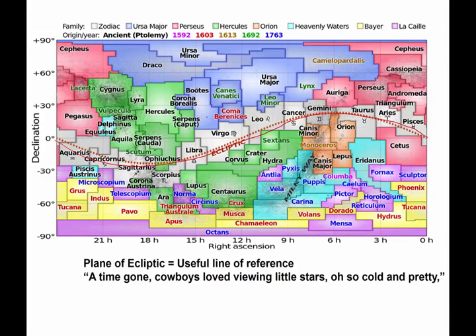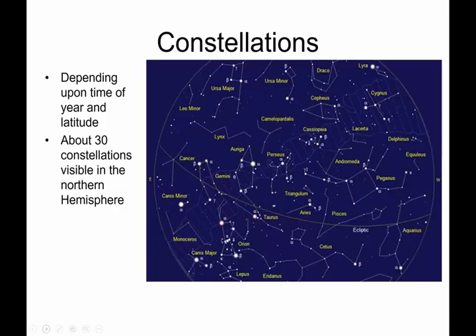Let's go through our little mnemonic device again for the zodiac or ecliptic constellations: 'A time gone, Cowboys loved viewing little Libra with an I, little stars, Scorpius, O, Ophiuchus, so cold and pretty.' This is our list of zodiac or ecliptic constellations.